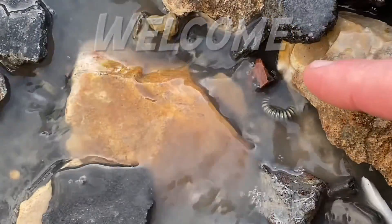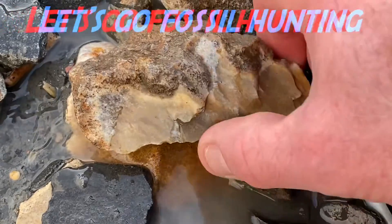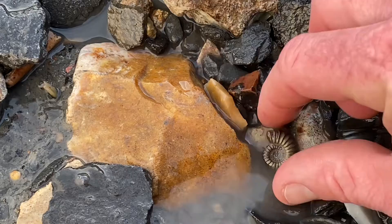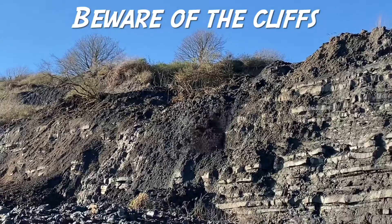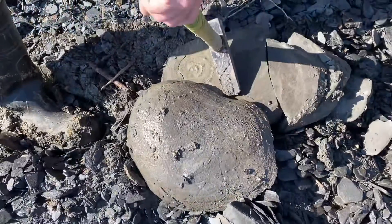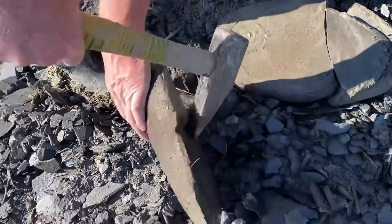Let's go fossil collecting along the Jurassic Coast. Follow me for some perfect little iron pyrite ammonite finds. I go out on an extremely cold afternoon — in the morning of the same day it had been snowing. You can see the recent landslides, mudslides, and mud slips all along this area through to the east, where we're heading.